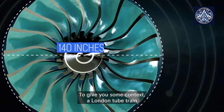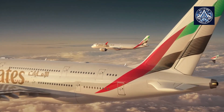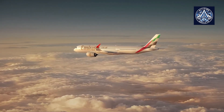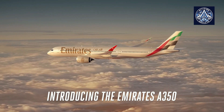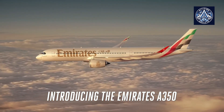The impetus for these changes stems partly from criticism by industry leaders. Tim Clark, President of Emirates, was quoted in Bloomberg describing the engine for the larger A350 as defective due to its higher-than-usual maintenance requirements. This critique led to Emirates withholding a significant order for the aircraft.